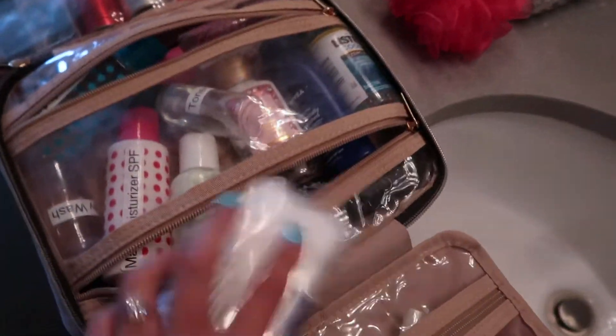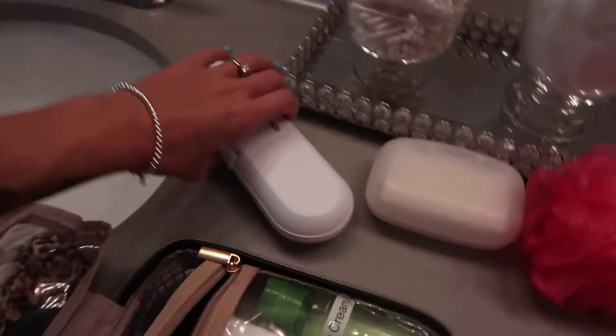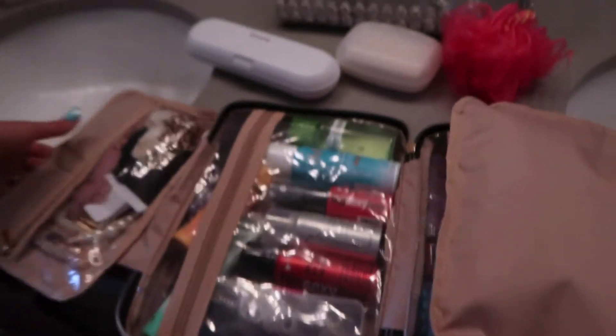In here I have my body stuff: toner, face wash, moisturizer. Have you ever seen Poo-Pourri? You spray it and then you won't have a stinky bathroom. Then I have my shaver, toothpaste — I'll take my toothbrush separately because it doesn't fit in here as well — plus my soap and loofah. Then you zip it all up and fold it in.